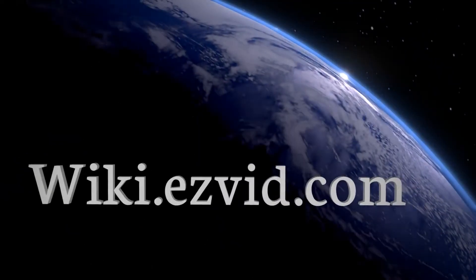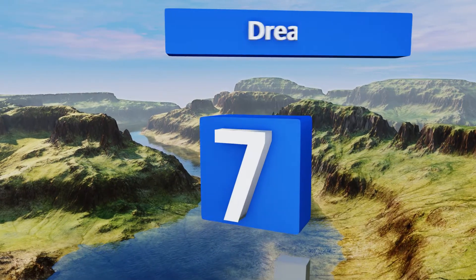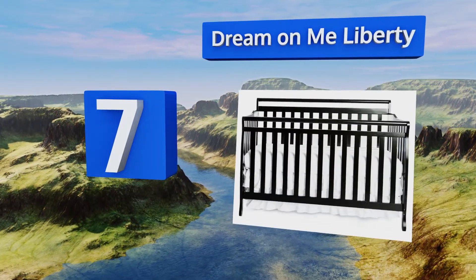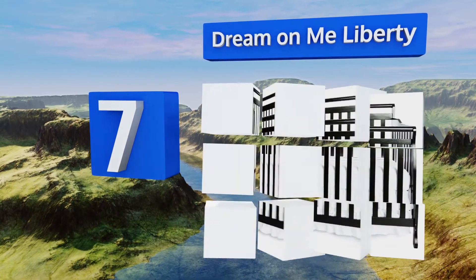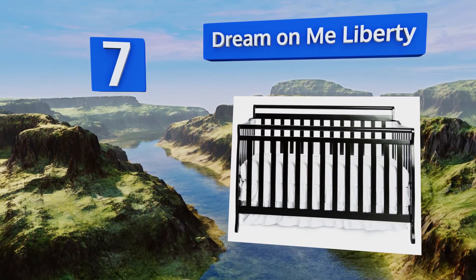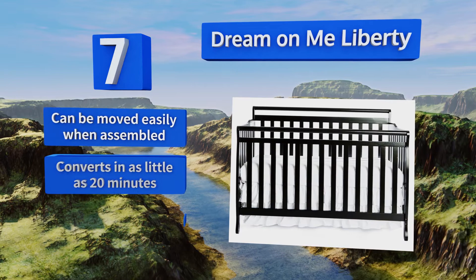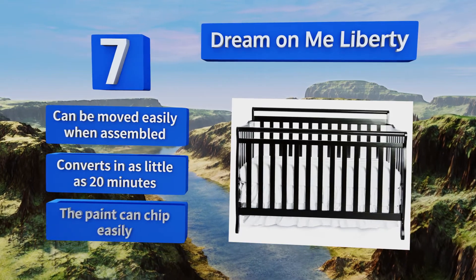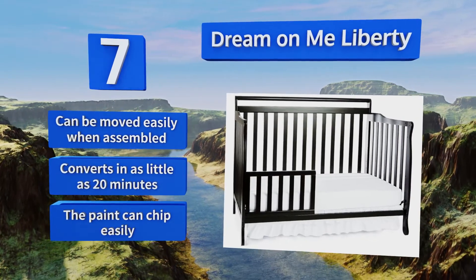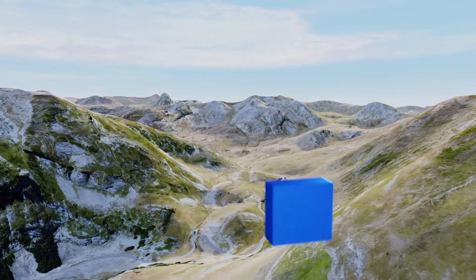At number seven, when your baby is young you'll like that the Dream On Me Liberty sits low to the floor for safety, and as she ages it'll turn into a lovely twin size bed with an optional footboard. Its classic and sophisticated appearance matches most decor. It can be moved easily even when assembled and converts in as little as 20 minutes, but the paint can chip easily.